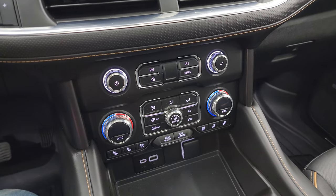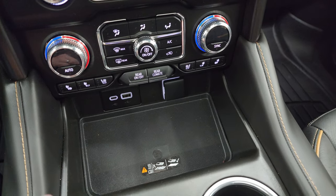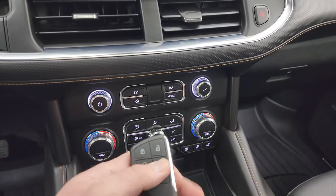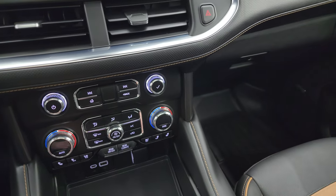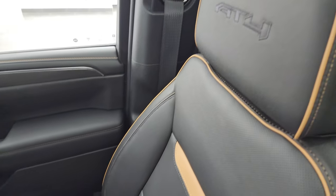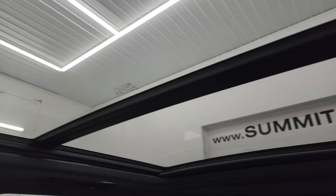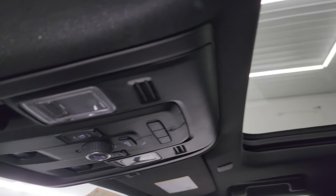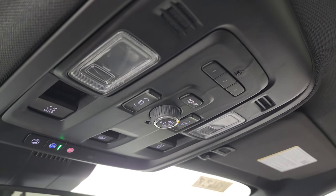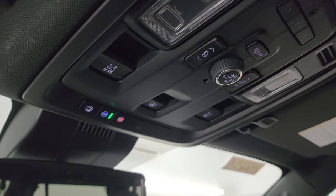Down here are your more tactile volume and tuning controls, climate controls including your heated and cooled seat buttons, USB, USB-C, wireless cell phone charge pad, and a 12-volt power point. Here's your shifter for that 10-speed automatic transmission. Here is your keyless entry with remote start and power lift gate buttons. You get the second row fixed glass and power sunroof in the front — panoramic roof. You get the HomeLink buttons for your garage door, security systems and lighting systems, map lights, power fold-down seat controls, rear gate controls, sunshade controls, and OnStar and SOS buttons.